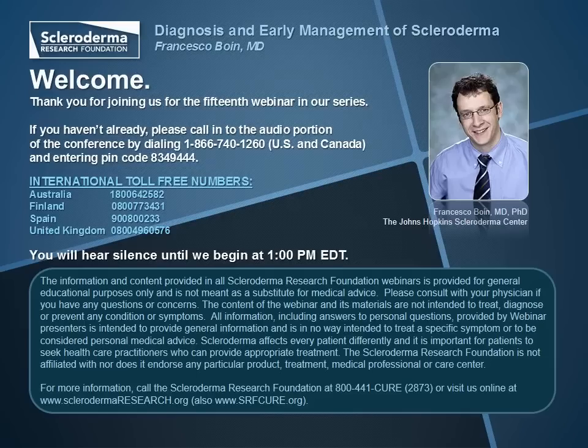Dr. Bowen's research focuses on the cellular biology of immune cells and the mechanisms of autoimmunity and scleroderma. His goal is to identify reliable laboratory tools that can help investigate the causes of scleroderma, effectively measure disease activity, monitor treatments, and help predict clinical outcomes in patients. It's now my pleasure to introduce him as he presents diagnosis and early management of scleroderma. Ladies and gentlemen, Dr. Francesco Bowen.